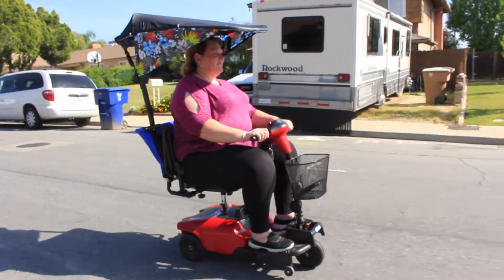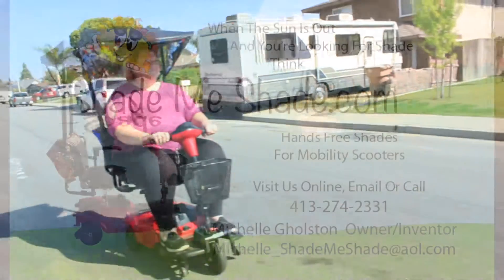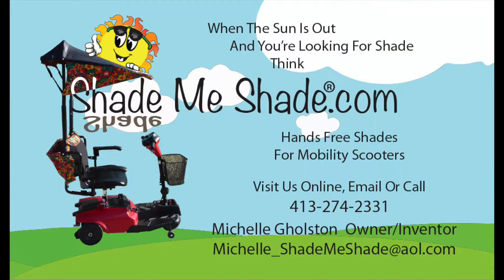So remember, when the sun is out and you're looking for shade, think ShadeMeShade.com. I'm Michelle Golston. Have a great day!